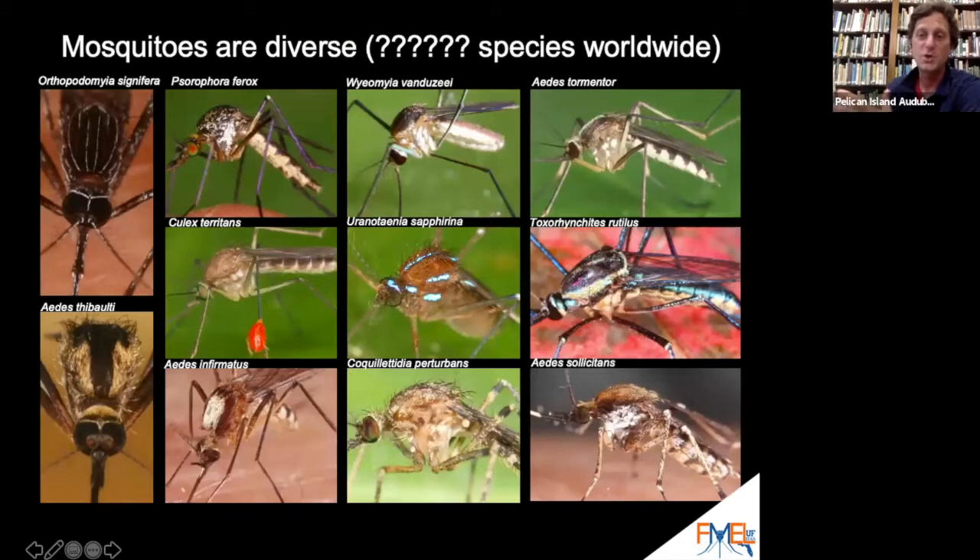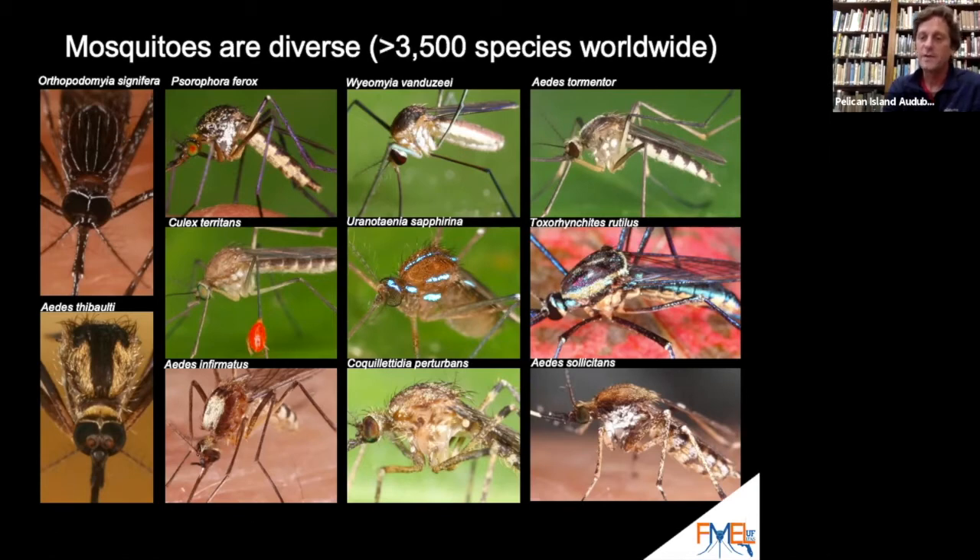What I'm hoping to show you with these examples is that there are many more kinds of mosquitoes than just the ones that bite you in your yard — some have stripes, colorful legs, or patches of scales as ornate as any bird. There are about 3,500 species of mosquito in the whole world, and in Florida we have almost 90 species — more than any other state in the nation.